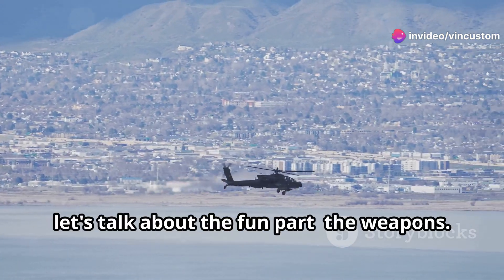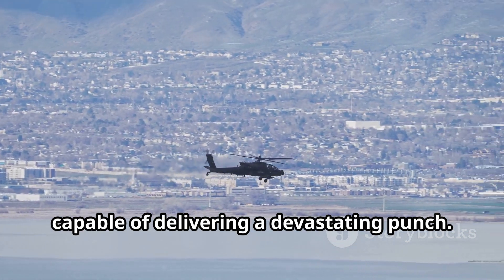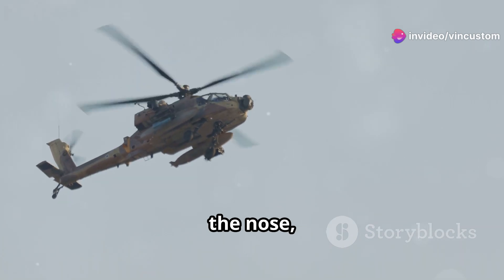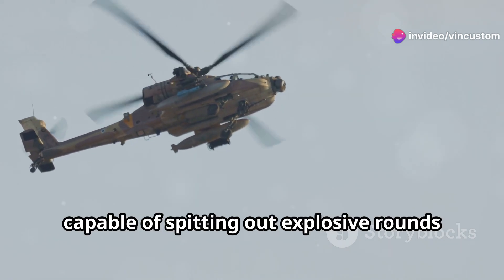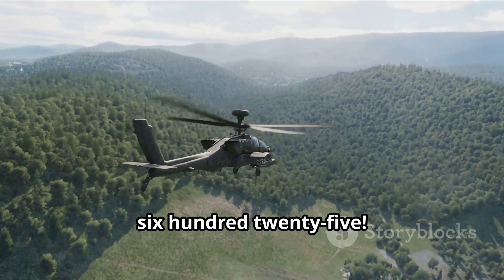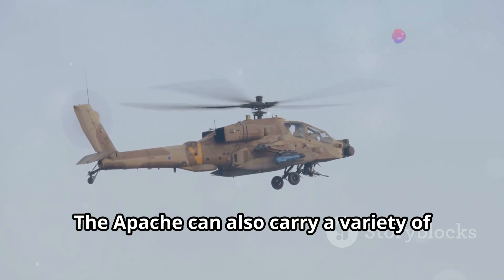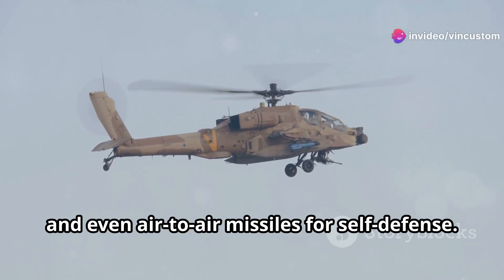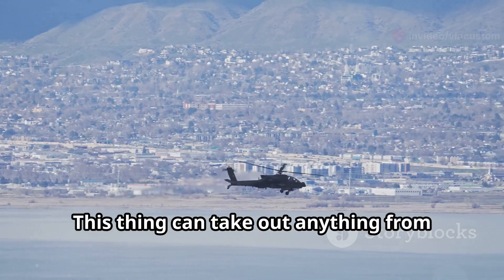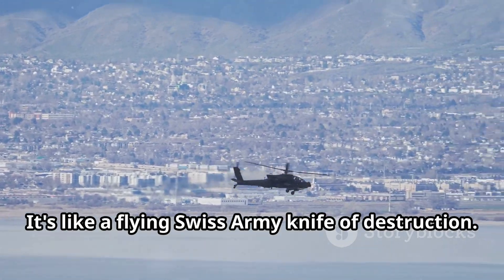Now let's talk about the weapons. The Apache is a flying arsenal, capable of delivering a devastating punch. Its primary weapon is the 30mm chaingun mounted under the nose, capable of spitting out explosive rounds at a rate of 625 rounds per minute. The Apache can also carry a variety of air-to-ground missiles, rockets, and even air-to-air missiles for self-defense — we're talking Hellfire missiles, Stinger missiles, you name it. This thing can take out anything from enemy tanks to fortified positions. It's like a flying Swiss army knife of destruction.